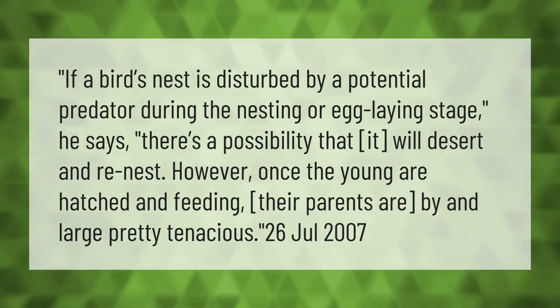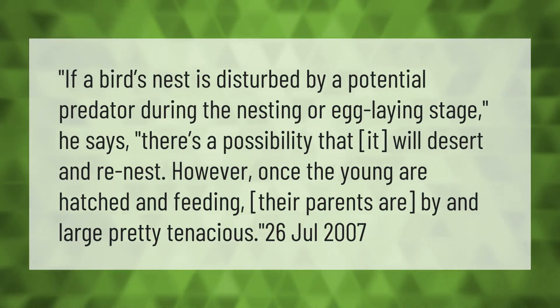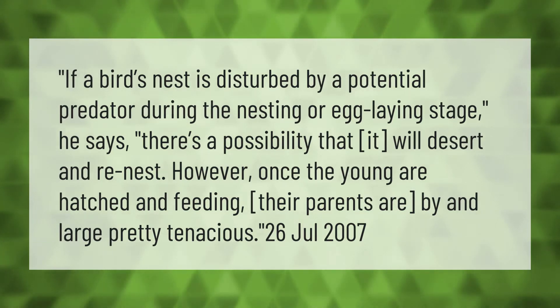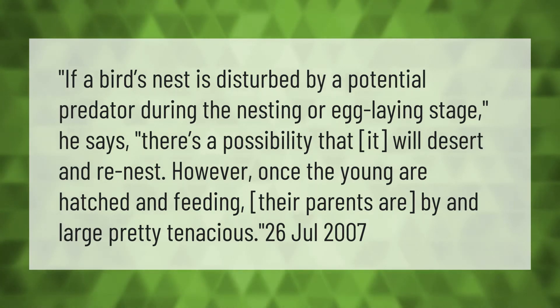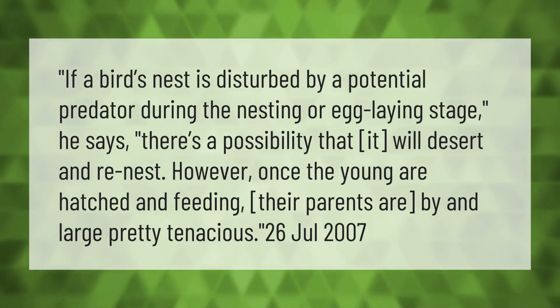If a bird's nest is disturbed by a potential predator during the nesting or egg-laying stage, there's a possibility that it will desert and re-nest. However, once the young are hatched and feeding, their parents are by and large pretty tenacious.